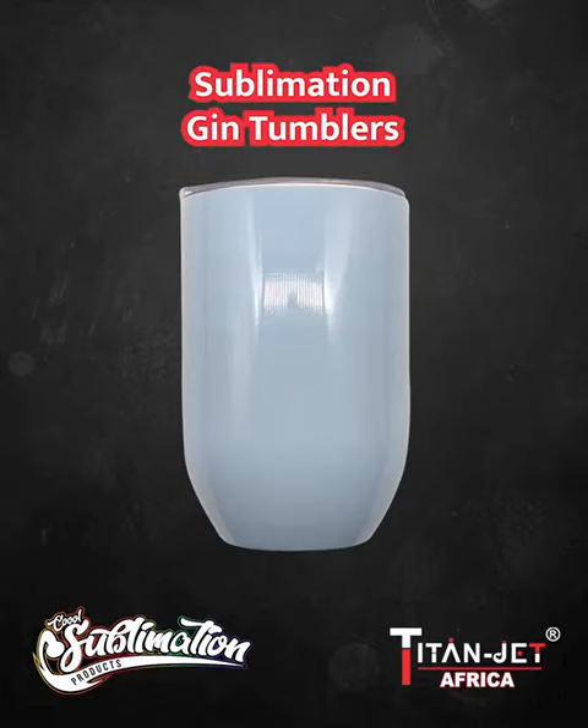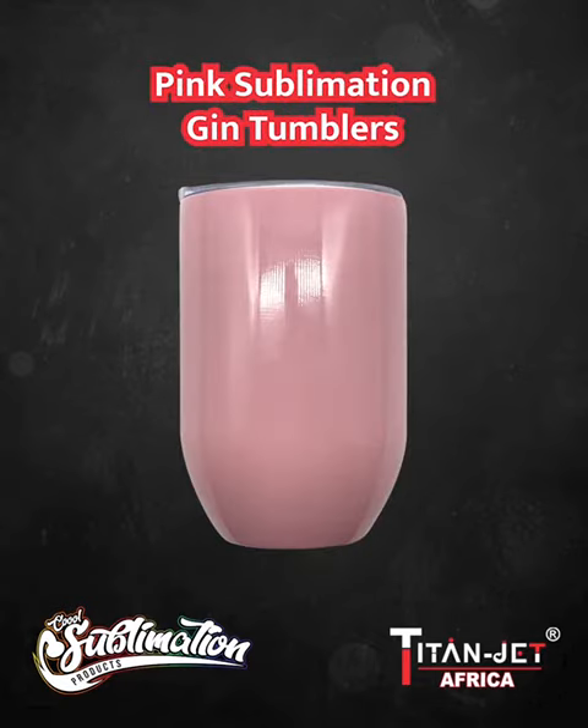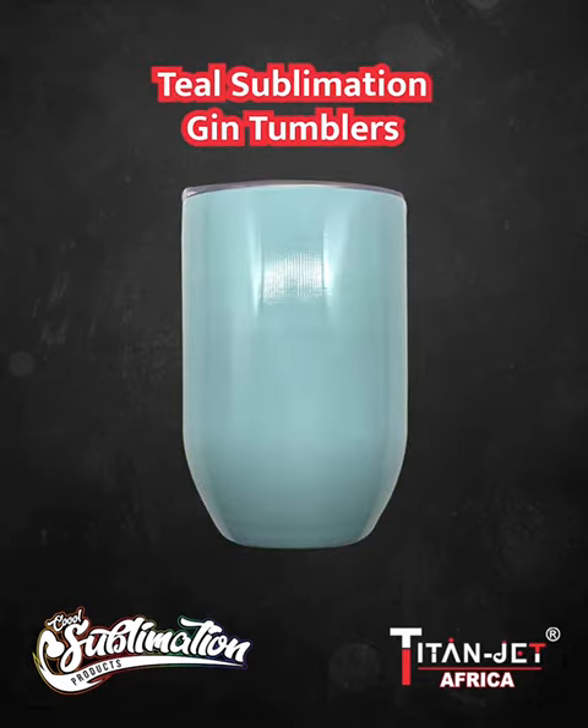We haven't forgotten the gin enthusiasts. Our blue, pink, purple, and teal sublimation gin tumblers are a must-have for any gin lover.